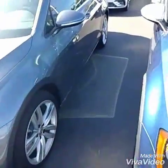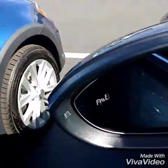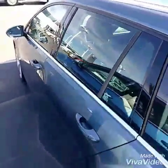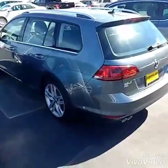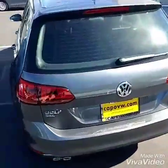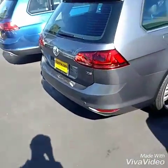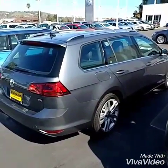You do have the blind spot monitoring sensors on the car — you can see it here in the mirror. But you will not have the lane departure. Everything else I do believe is the same. The rear traffic feature in your backup camera has sensors on the side that let you know if someone is coming to the right or left, and it will give you a heads up with a little warning signal.